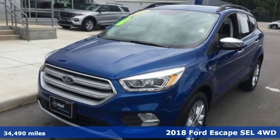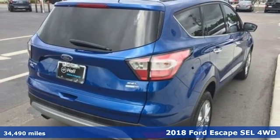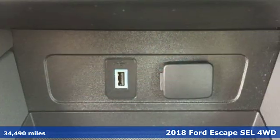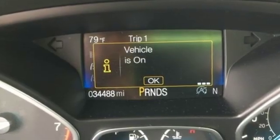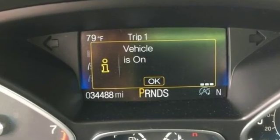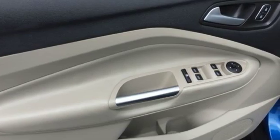It's a 2018 Ford Escape. Ford, where tradition meets innovation. It comes with all the amenities you need: streaming audio, Wi-Fi hotspot, front heated leather bucket seats, rear parking sensors, remote engine start smart device, and dual zone climate control.